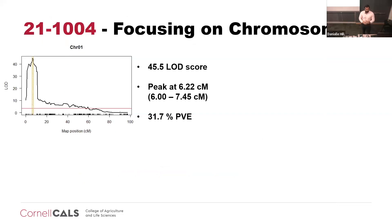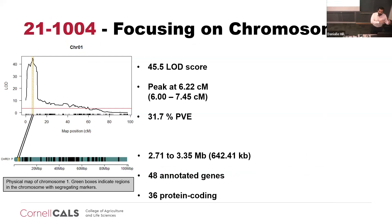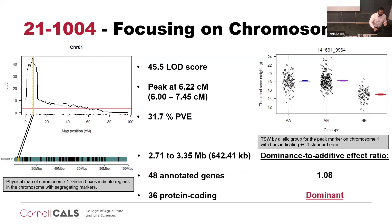Focusing on chromosome one in family 21-1,004, we see that the LOD score moved from 25 to 45, explaining over 31% of the variance. When we convert that to a physical map, it's located at the very beginning of chromosome one using the CBDRX reference genome. Looking at the most significant marker within that 1.5 LOD interval and calculating the dominance-to-additive effect ratio, we see a dominant effect for this marker.